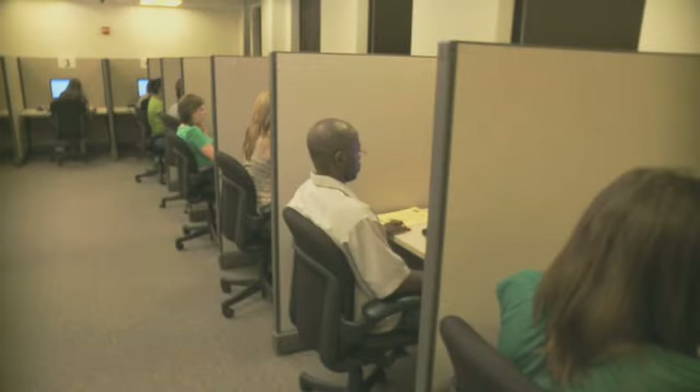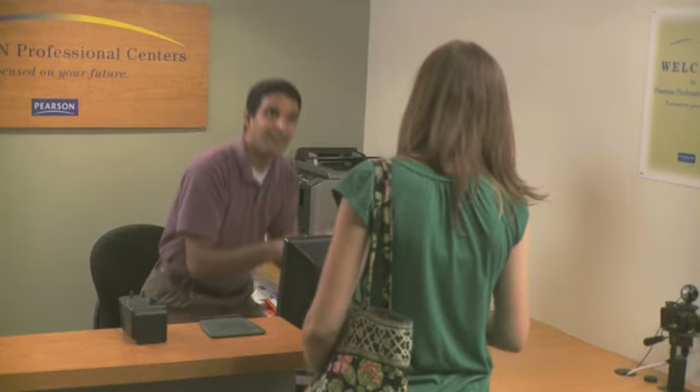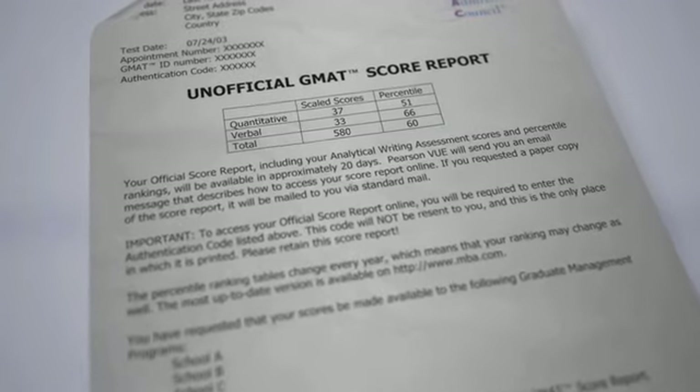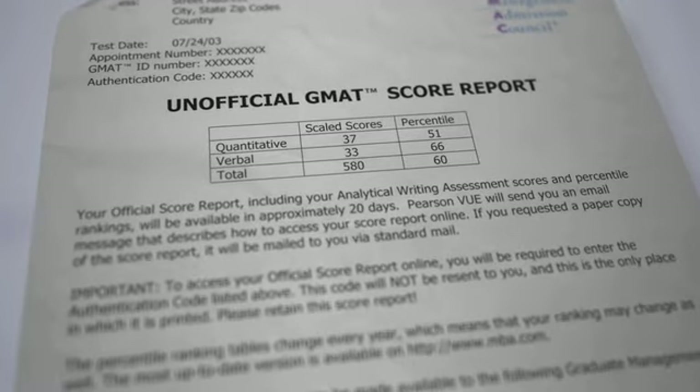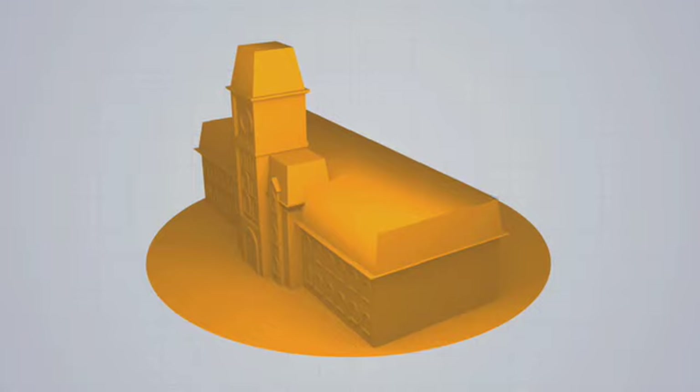Once you have completed the exam, you will face an important decision: do you want your scores from this exam to count? You must decide before seeing your score. If you choose to count your score, you will receive a printed unofficial score report at the test administrator station. This report will contain a verbal, quantitative, and total score, along with the accompanying percentiles. These scores will also be included on the score report sent to your selected schools.